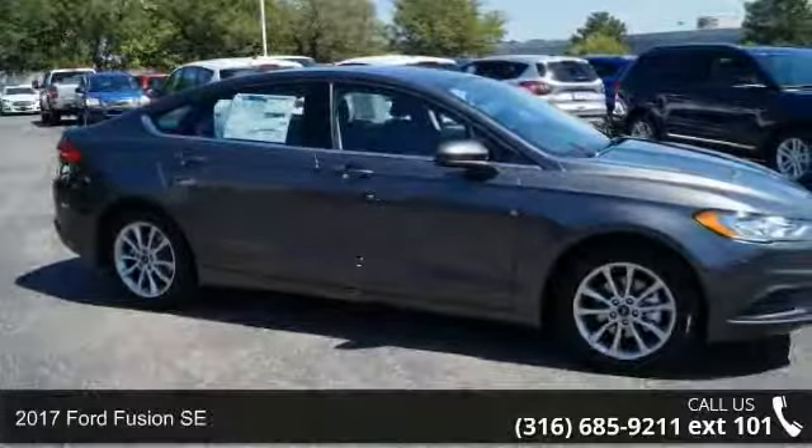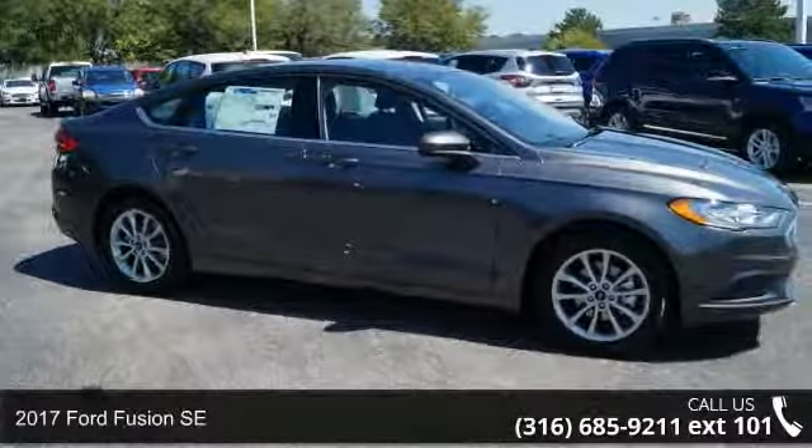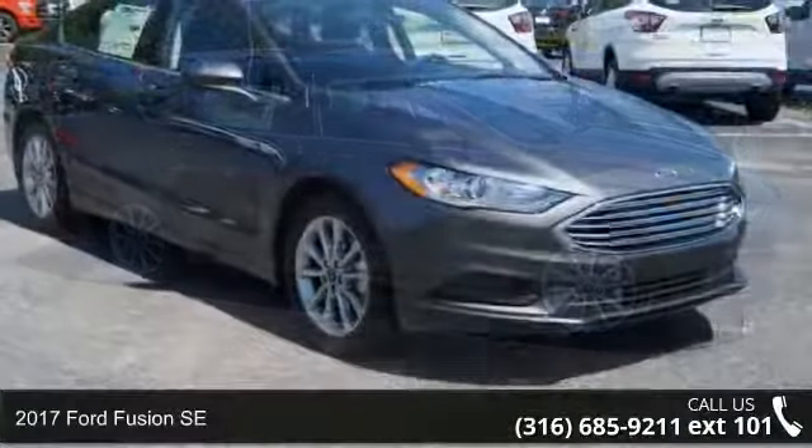Step into the 2017 Ford Fusion SE. This may be the set of wheels you've been looking for.